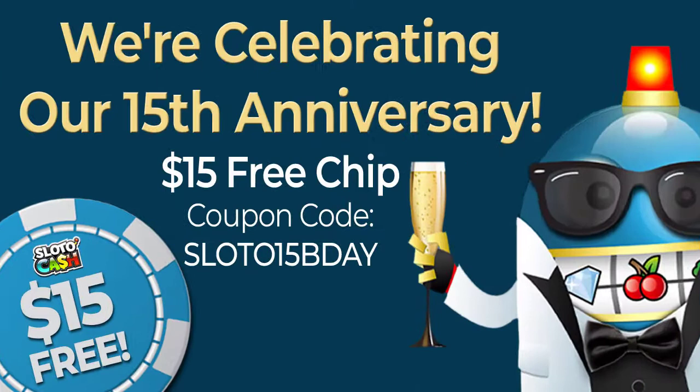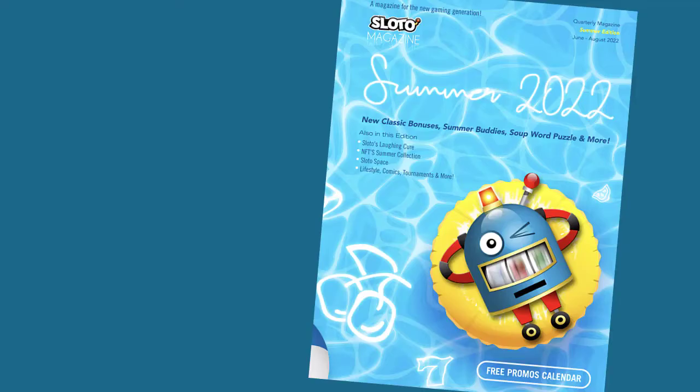Slotto Cash is celebrating its 15th anniversary in 2022. Come celebrate with us and play with a $15 free chip. Read the full article in the summer issue of Slotto Magazine, a free publication for players at Slotto Cash Casino.